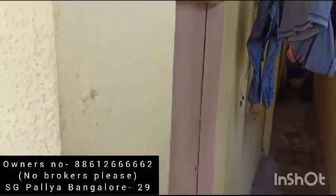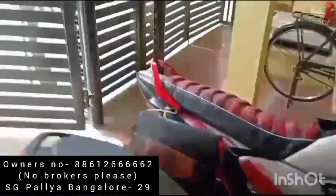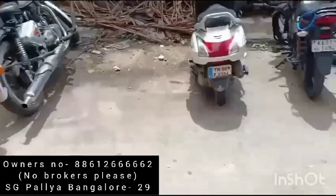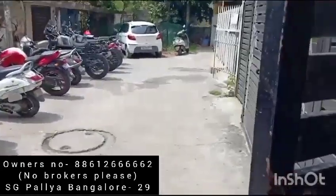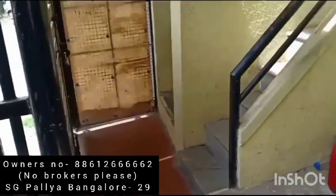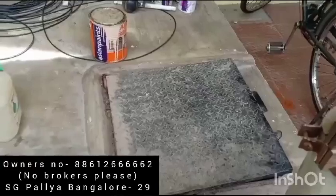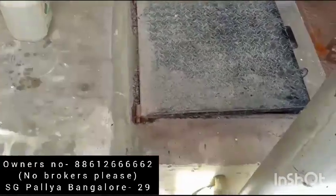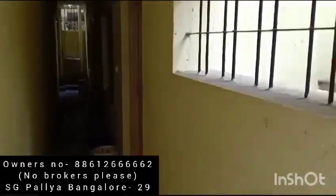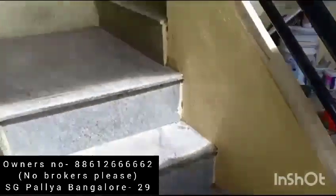I believe there are two RKs here in the ground floor on one side. This is basically a dead-end road, so you have ample parking spaces here. You have a bore well — there is another bore as well — and this is the sump. You have both corporation water as well as bore well water feeding into it. On the other side, there are another two more RKs, so the ground floor has 4 RKs in total.